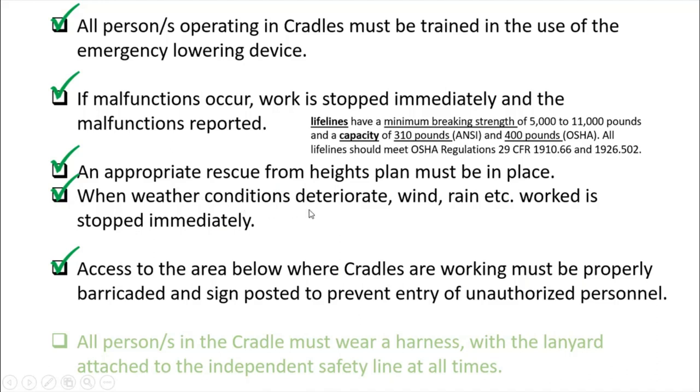When weather conditions deteriorate — such as wind, rain, or typhoon — work must be stopped immediately. Access to the area below where cradles are working must be properly barricaded and signposted to prevent entry of unauthorized personnel both below and at the top level. It is always better to provide a watchman at both levels even when barricades and signs are in place.